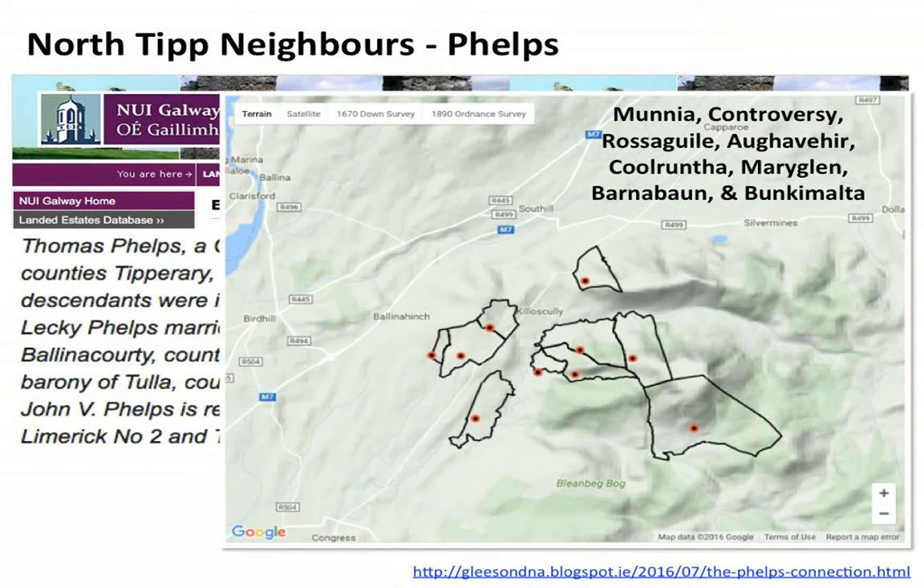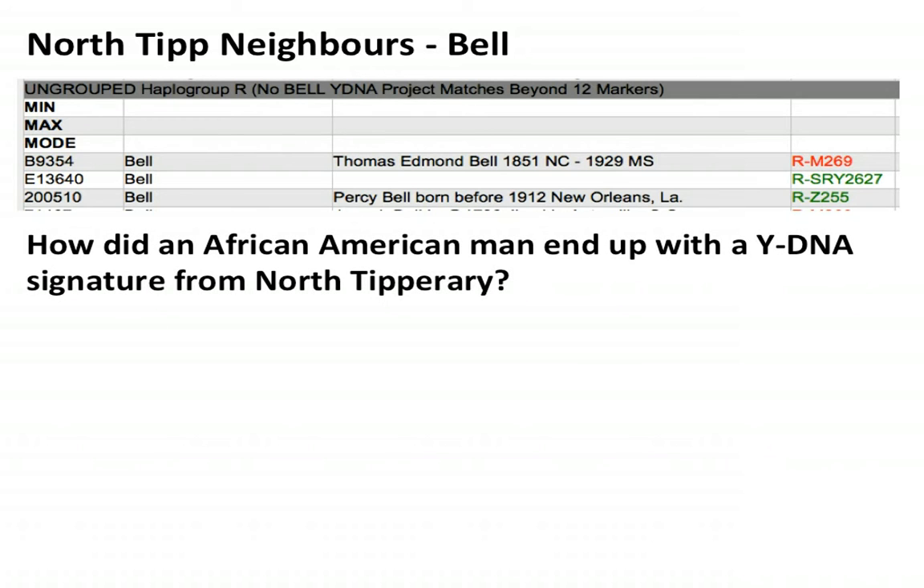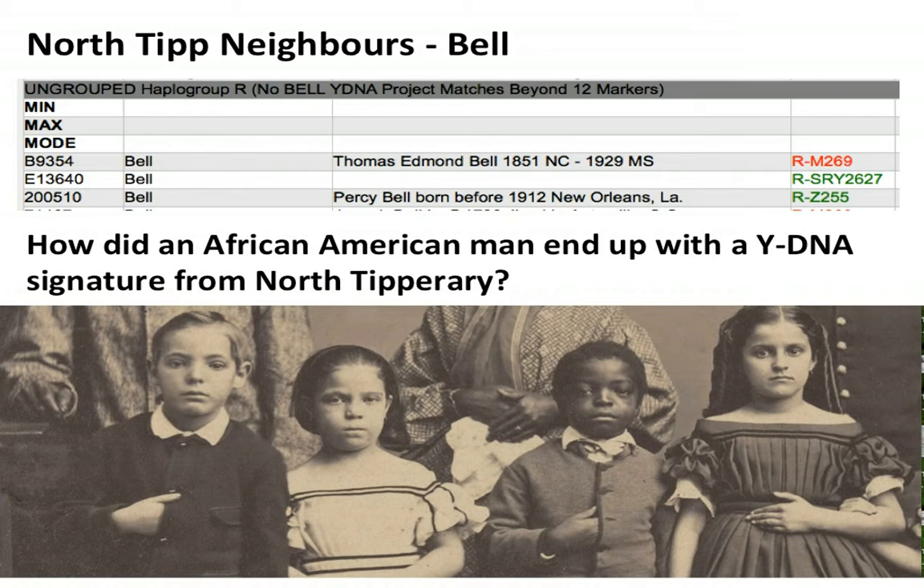That's why there is a genetic association between the Gleasons and the Phelps, who are most highly concentrated in Gloucestershire in England — there should be no reason at all why that particular family in Gloucestershire are related to the Gleasons of North Tipperary. Another example is Bell, a very close match. His most distant ancestor was Percy Bell, born in 1912 in New Orleans, Louisiana — and he's African-American. How does an African-American get related to Gleasons of North Tipperary? The probability is that it's a legacy of slavery — that a Gleason or a McMahon or a McCarthy went over to America and fathered a child and these are his descendants. It's very important to look at the genealogy of the people you're matching — it always comes back to traditional genealogy.